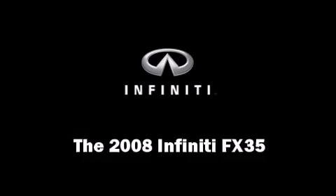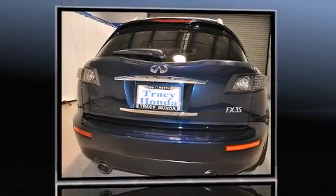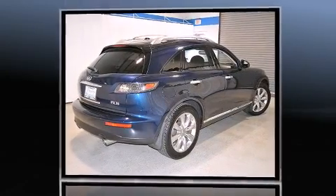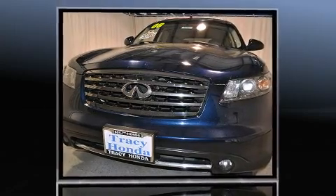You can expect a lot from the 2008 Infiniti FX35. With less than 40,000 miles on the odometer, this four-door sport utility vehicle prioritizes comfort, safety, and convenience. A 3.5-liter V6 engine pairs with a sophisticated 5-speed automatic transmission, providing a smooth and predictable driving experience.